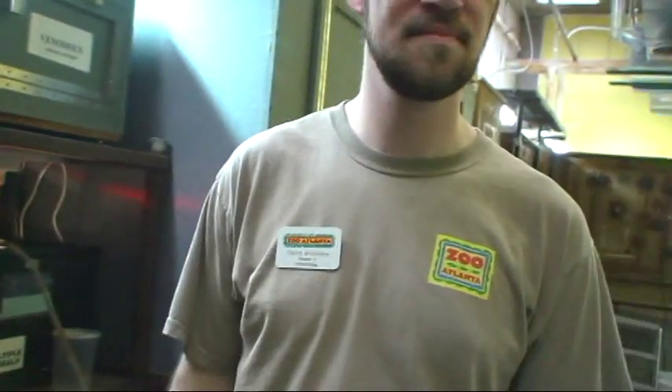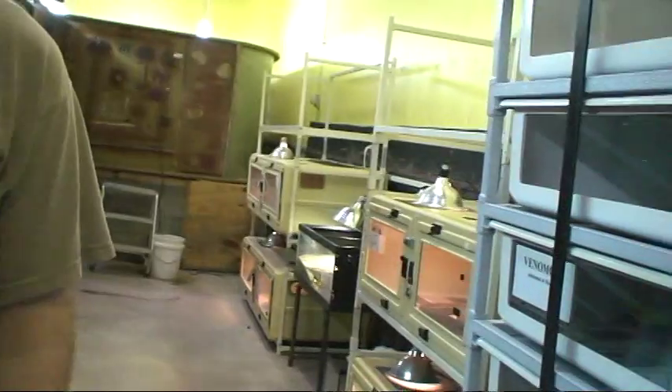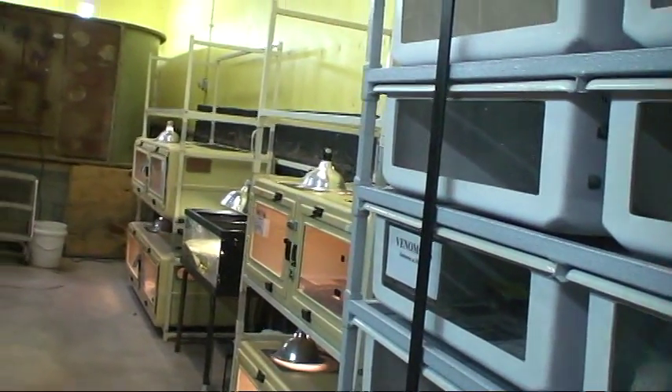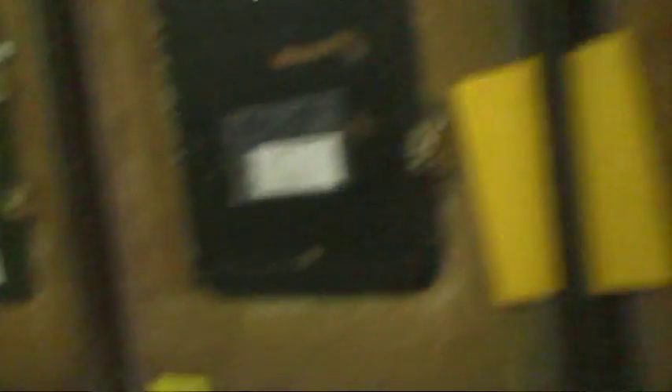I'd like to thank you, David, for spending some time with me today and showing me behind the scenes here at Zoo Atlanta. I'll be in touch and I'll be sure to stop in next time I'm in town. Yeah, anytime — just let us know.